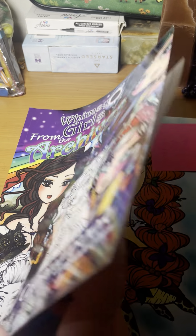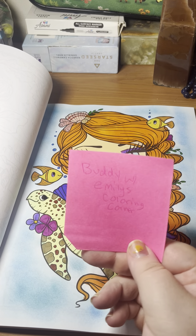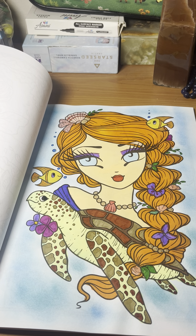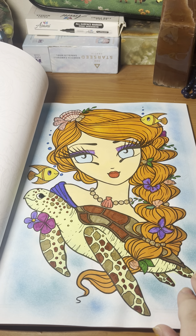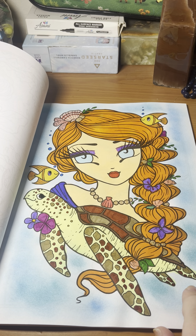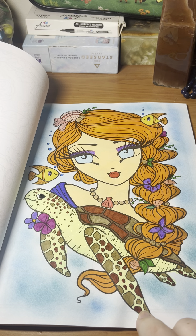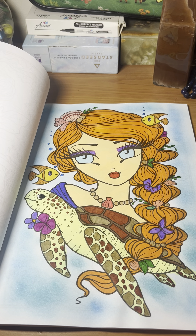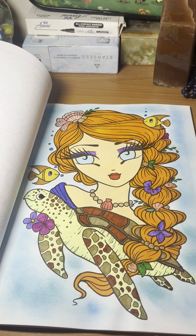Next we have Whimsy Girls from the Archives, and we have a buddy with Emily Coloring in the Corner. There's this cute turtle and this girl. I did distressed ink on the background — I'm trying to do that more often for some of my pages. I think it turned out nice. I used water-based markers on the turtle, and then the rest was alcohol markers — I switched between water-based and alcohol markers for that one. This is one of my favorite pages of the month — I think it turned out really pretty.